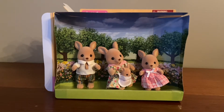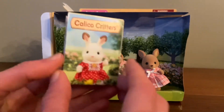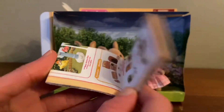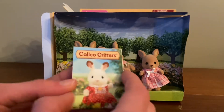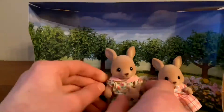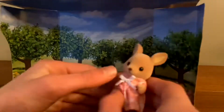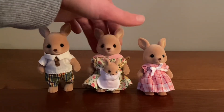I've opened the Hopper Kangaroo Family, and it comes with this little Calico Critters booklet that holds all of the Calico Critters, sets, houses, and accessories available to buy. I've taken the kangaroo family out of the box and they are looking super cute — I cannot wait to play with them.